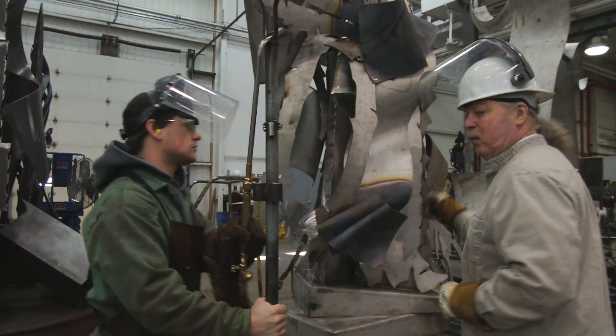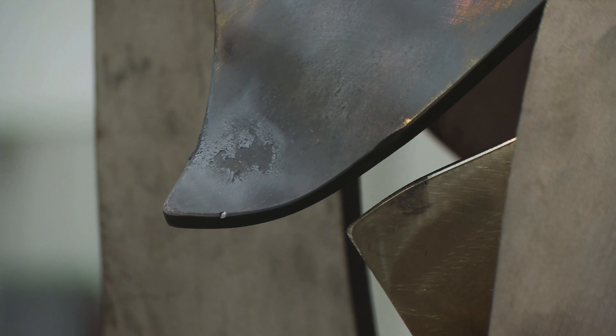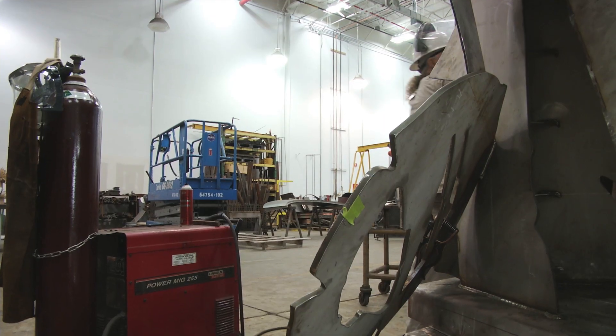Let's position this piece and weld it on, and then we'll do some heating and bending. Hold it there so I can see what it looks like.